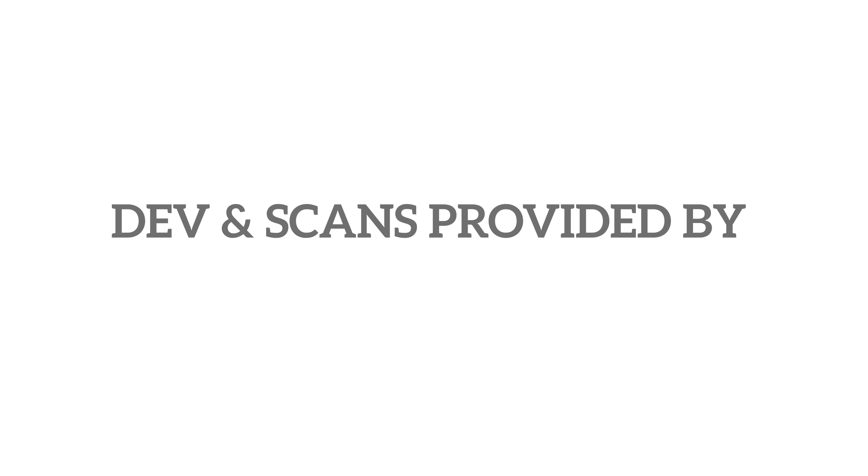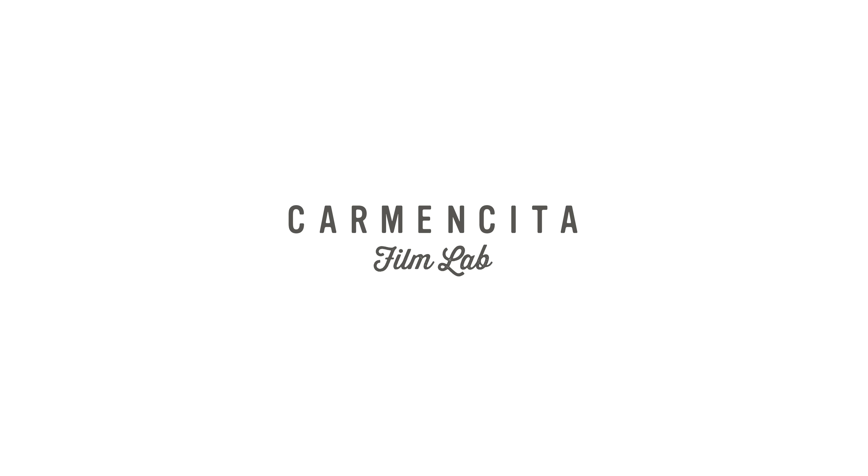Developing and scanning was kindly provided by Kamen Sita Film Lab, my lab of choice. If you want to check them out, the link will be down below this video.